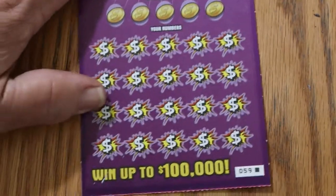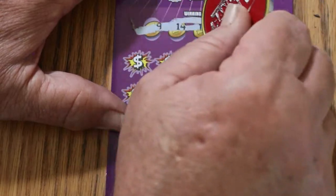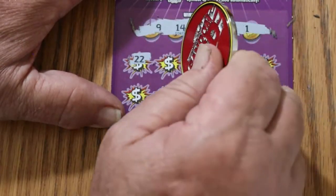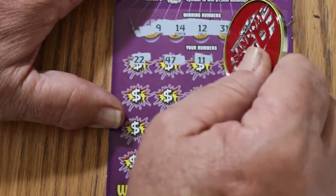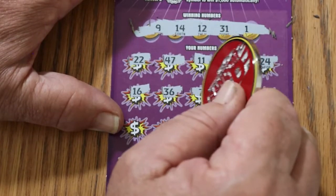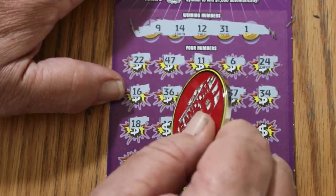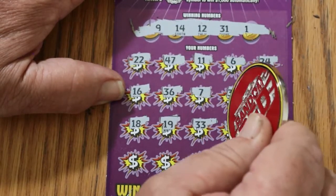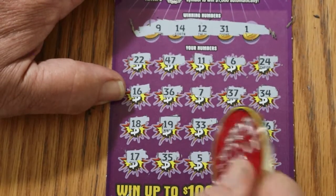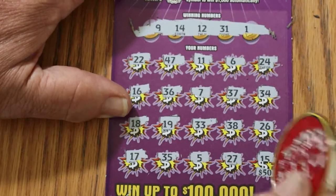Last ticket of the session, 59 black box — not that that matters. Okay, here we go. Numbers: 9, 14, 12, 31, 1. Then 22, 22, 47, 11, 6, 24, 16, 36. CJ's 7, 37, 34, 18, 19, 33, 38, 26. Then 17, 35, 35, number 5, 27.